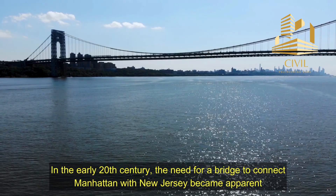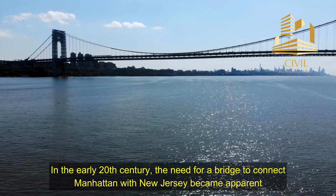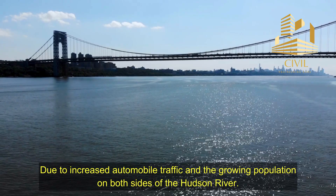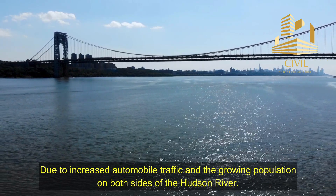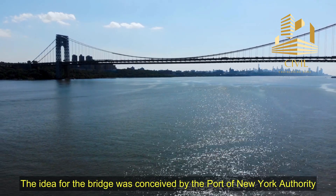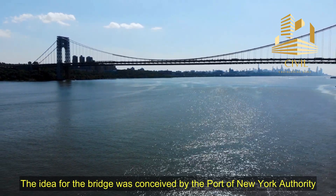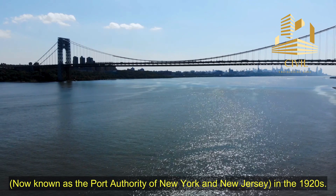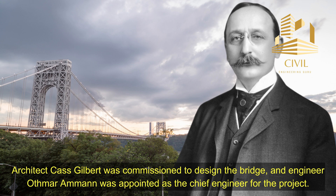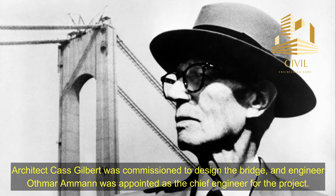In the early 20th century, the need for a bridge to connect Manhattan with New Jersey became apparent due to increased automobile traffic and the growing population on both sides of the Hudson River. The idea for the bridge was conceived by the Port of New York Authority — now known as the Port Authority of New York and New Jersey — in the 1920s. Architect Cass Gilbert was commissioned to design the bridge, and engineer Othmar Ammann was appointed as the chief engineer for the project.